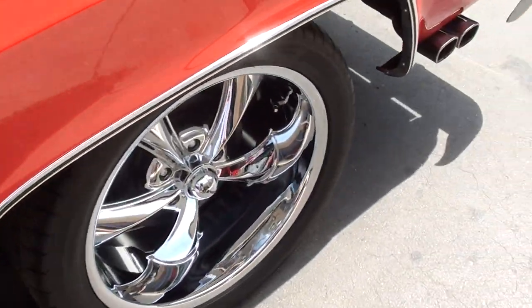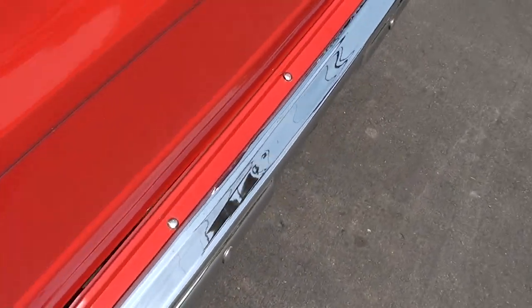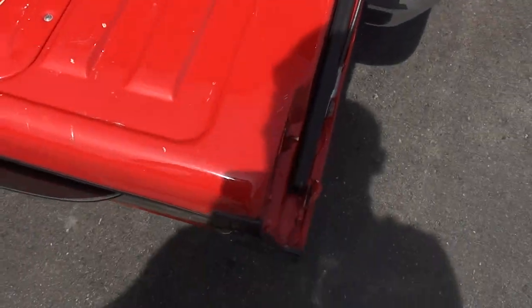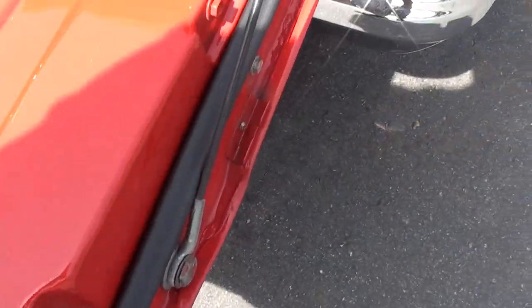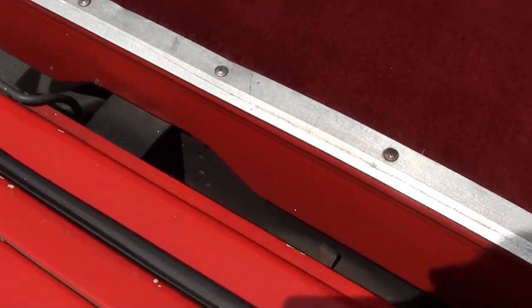I think it's Flowmaster dual exhaust. You can see that most of the time when you look in these, you know, they're rotted right out here — but you can see this thing is nice and clean.